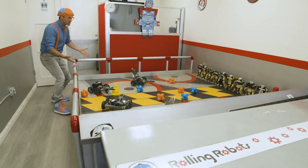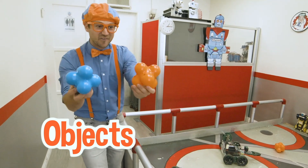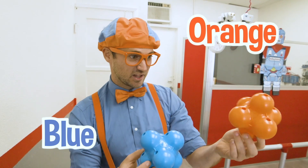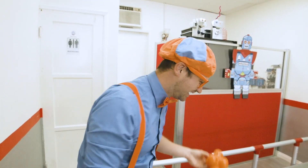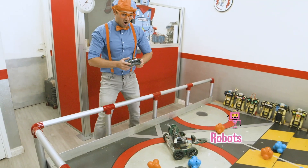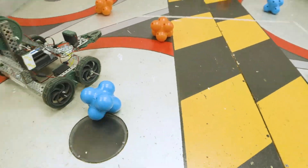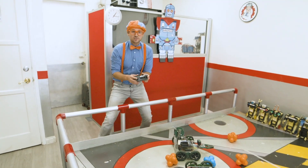Look at this area - it has a bunch of robots and a bunch of really cool objects. What color are these? This one is the color blue and this one is the color orange - my two favorite colors. All right, time to operate some robots. Ready? Here we go. Let's continue to explore.